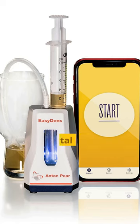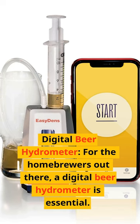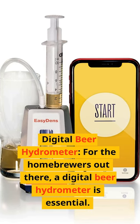Number 5: Digital Beer Hydrometer. For the homebrewers out there, a digital beer hydrometer is essential.